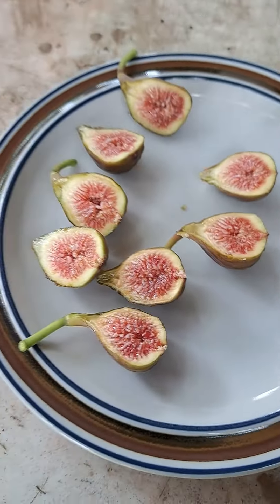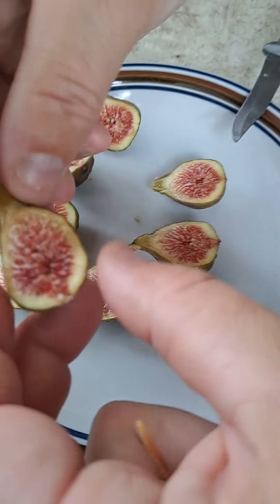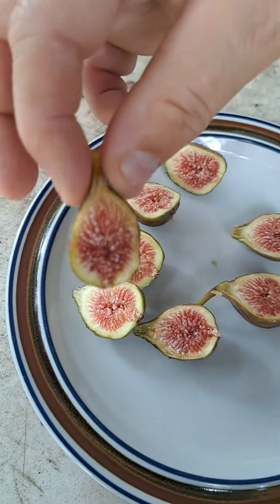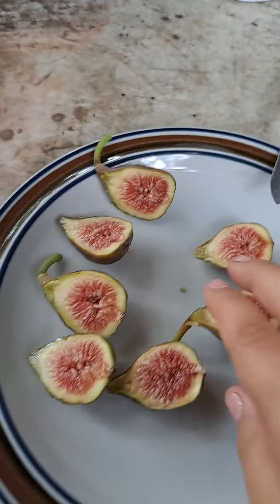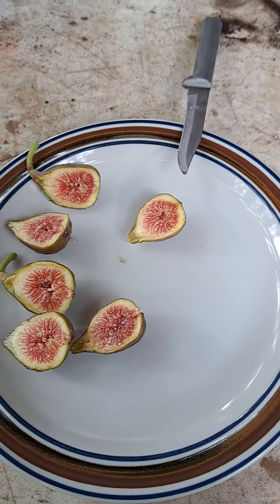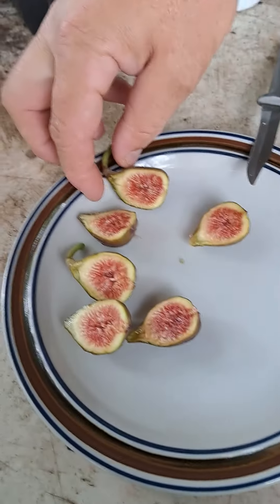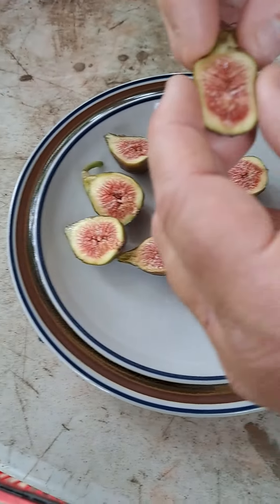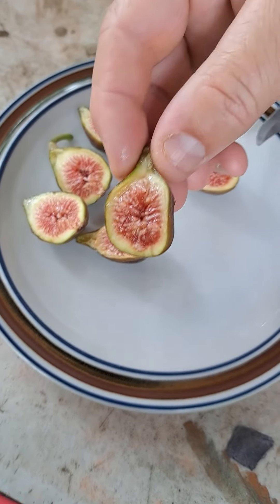These are the Celeste Figs — not the biggest figs by any means, but they are very juicy, very ripe, look very delicious. I'm gonna go ahead and try one. Pretty good. My camera lady, you want to try one? Good? Oh yeah, nice and juicy. Pretty good.